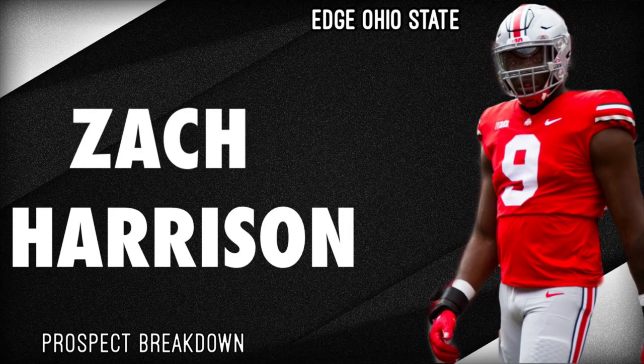What's up YouTube? Welcome back to Freshly Friends Sports and today we're going to be doing a prospect breakdown slash scout report on Zach Harrison. If you're new here, check out the channel. We have over 50 different prospects already done as well as positional rankings for all positions. Without further ado, let's get started.